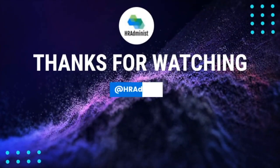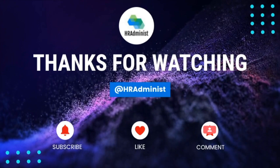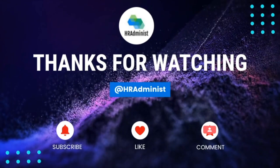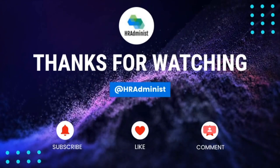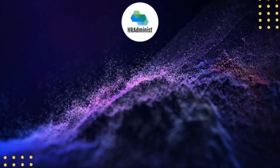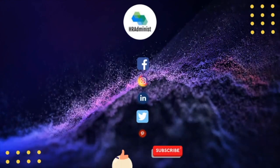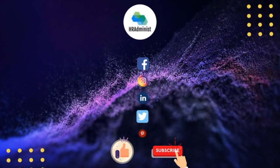There you have a concise overview of the performance management process. I hope I was able to equip you with the basic knowledge about the process. If there is any specific concern related to this, please mention it in the comment section — I'll surely address all the concerns. Before you leave, don't forget to subscribe to the channel and hit the bell icon to stay connected with HR Administ.